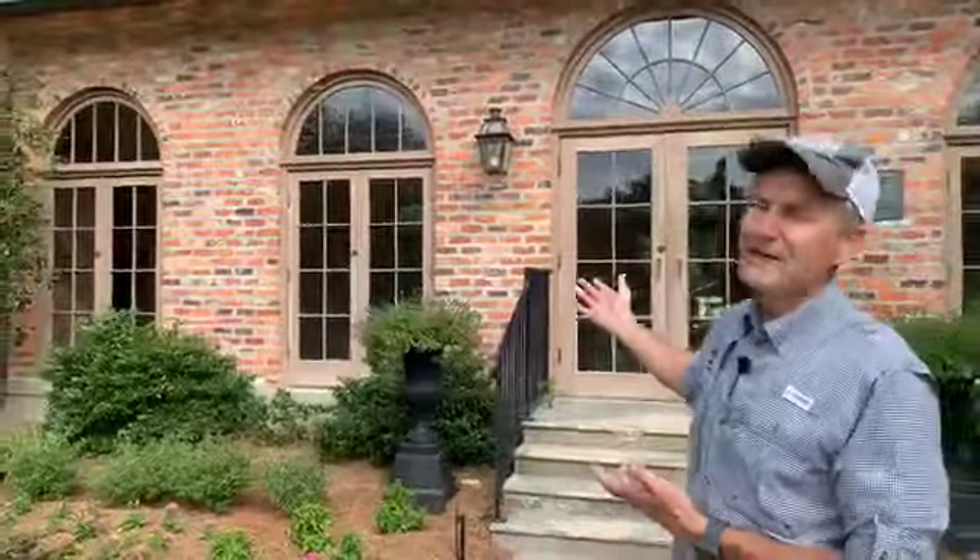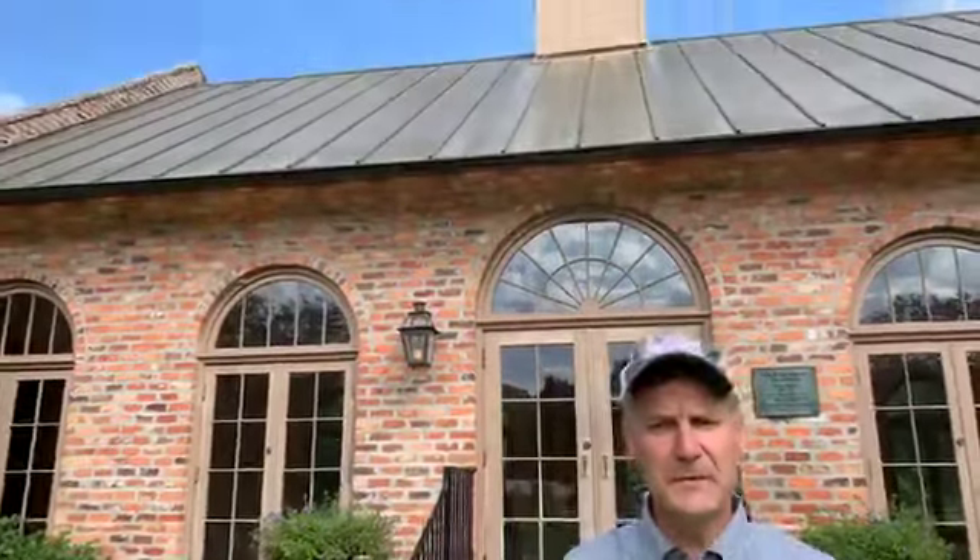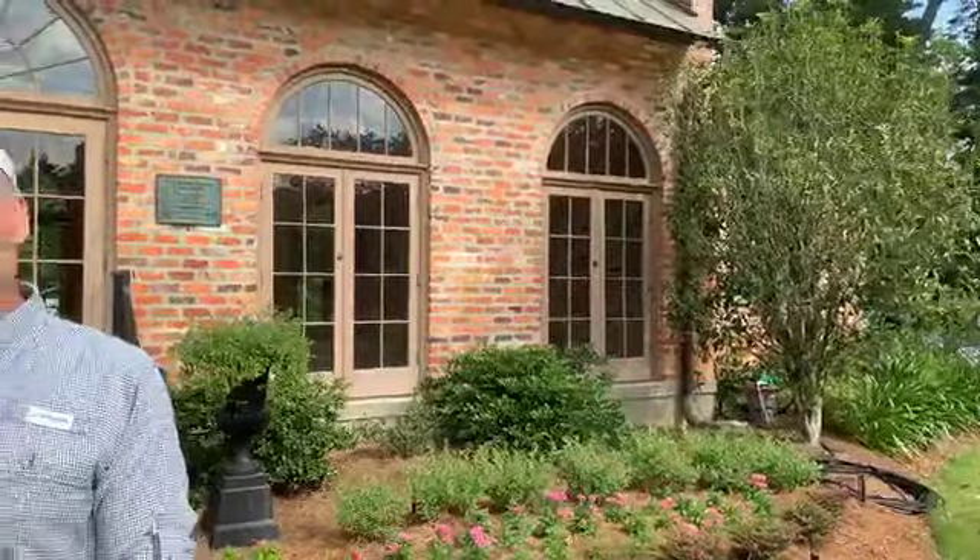We're going to start with the Steel Burden Memorial Orangerie right here in the background. Steel Burden was one of the family members of the property that donated to LSU about a little over 50 years ago. He was very good friends with Hayward, and when Steel Burden passed away, Hayward designed this Orangerie in memorial to Steel Burden because of their friendship. The Orangerie has become our icon for the Botanic Gardens, representing things that Steel loved — art, architecture, and gardens.